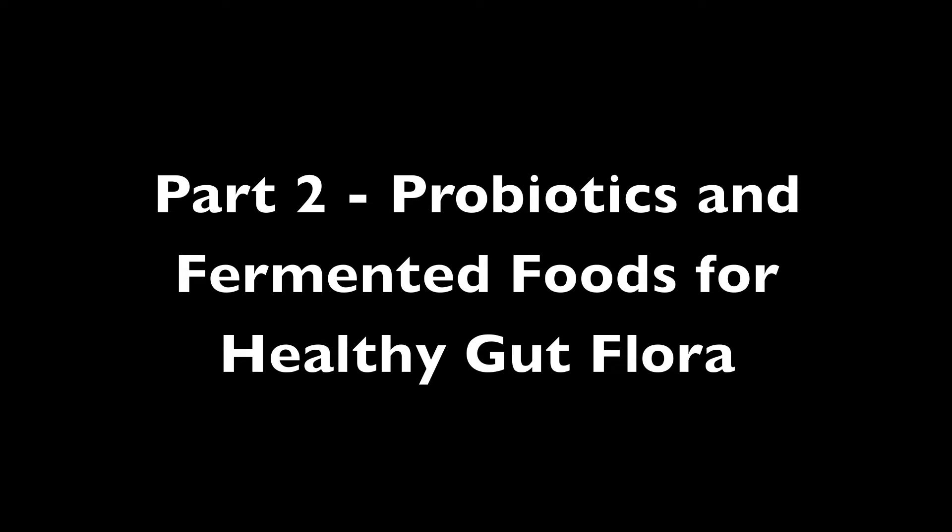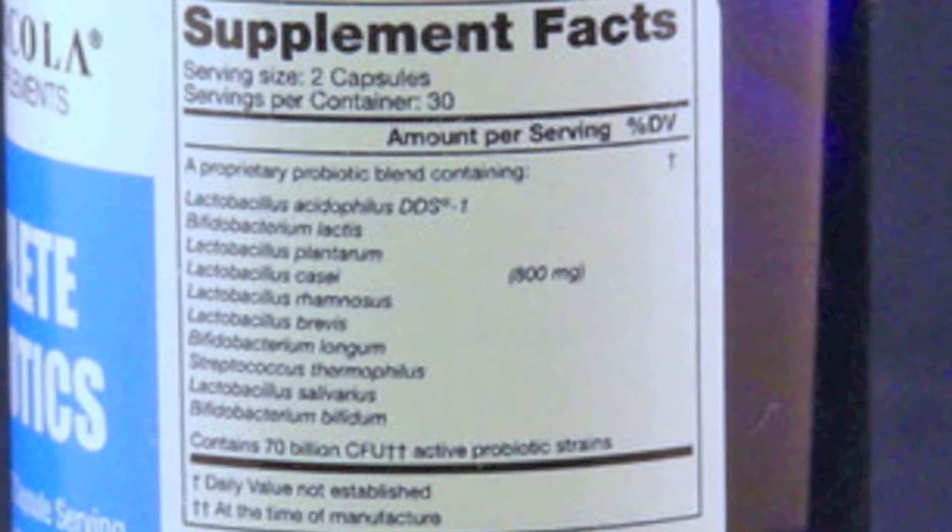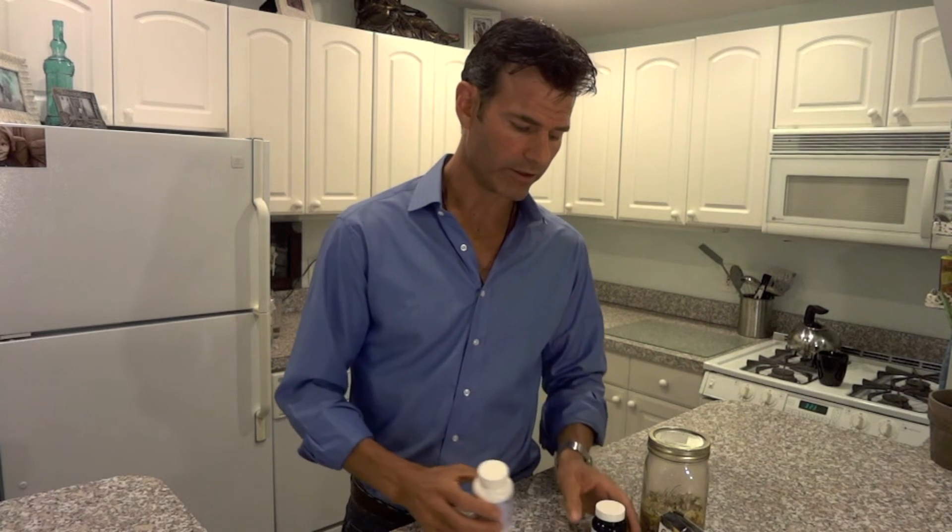Let's look into what our options are for adding bacteria to our system or improving the overall health of your gut bacteria. First is probiotics. You want to look for one that has different strands, as well as add somewhere between 10 and 20 billion bacteria, or CFU as they call it, into your gut per serving. My favorites are these two here.